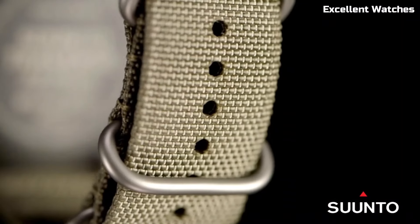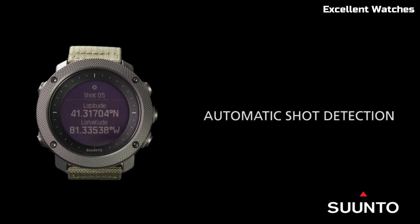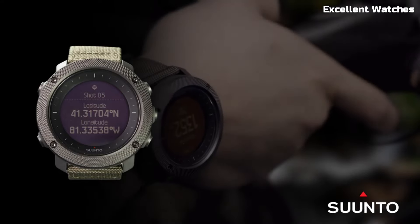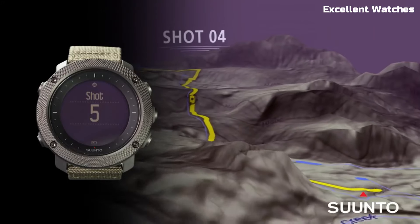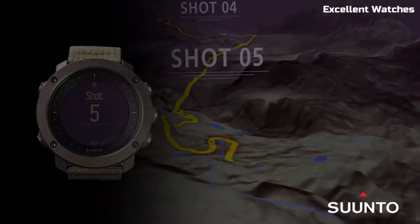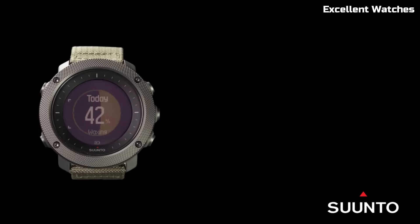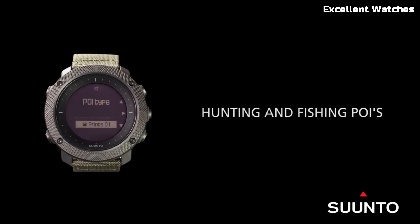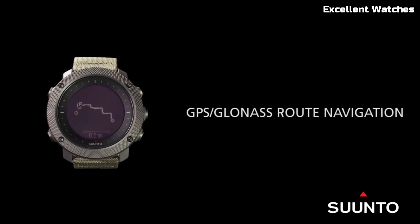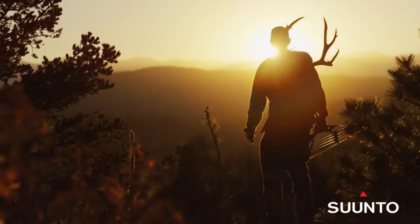The Suunto Traverse Alpha Watch is the ultimate companion for outdoor enthusiasts and adventurers. Encased in a rugged, scratch-resistant stainless steel bezel, it can withstand the harshest conditions. Its standout feature is the specialized hunting and fishing mode, which tracks sunrise and sunset times, moon phases, and provides shot detection for hunting activities. The watch also offers a GPS/GLONASS navigation system for precise route planning and breadcrumb trail tracking.